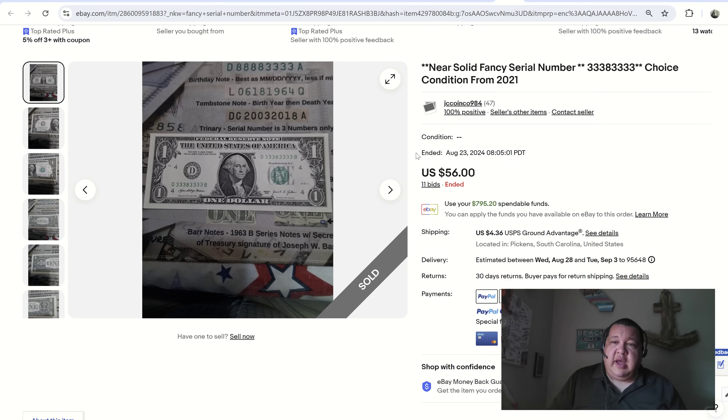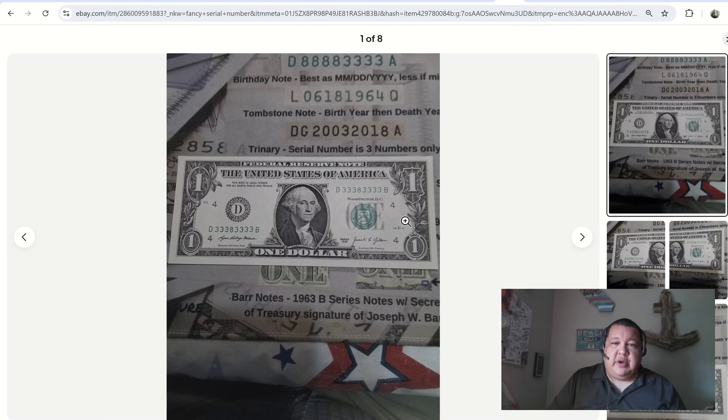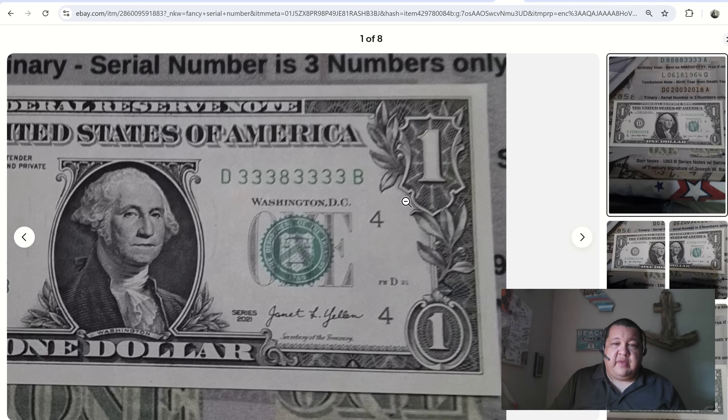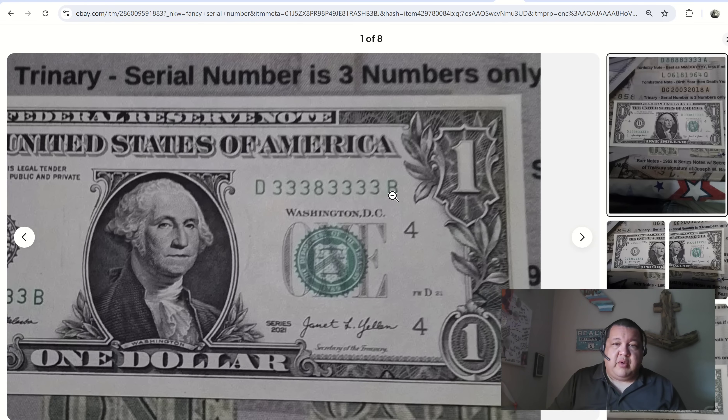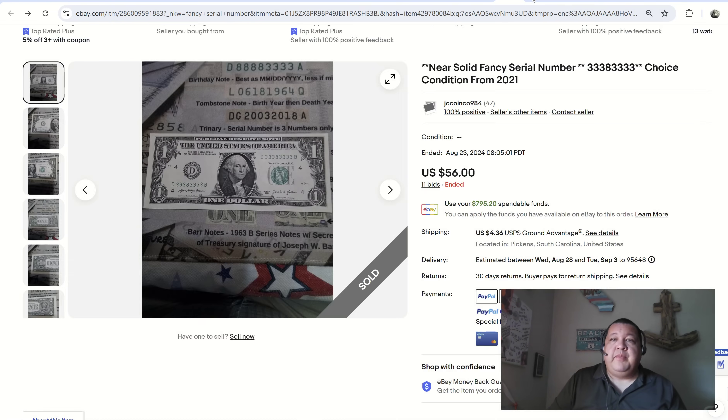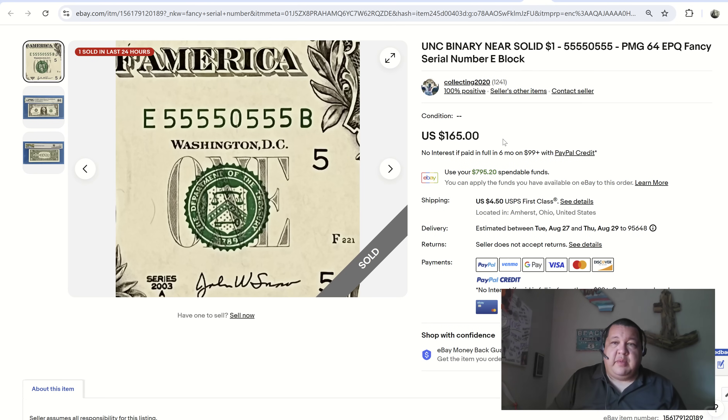JC Coin also had a seven of a kind threes for $56.11 — 50 to 75 dollars tends to be the average rate on a seven of a kind. This one features seven threes and one pesky eight right in the middle, on a newer 2021 series note, which is the more current series running in circulation.